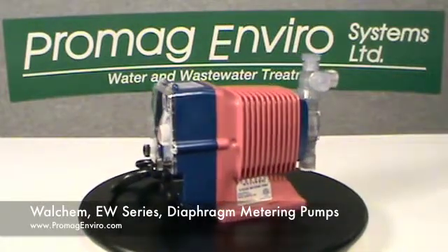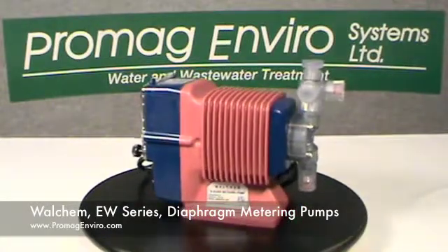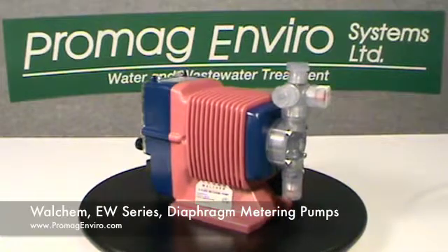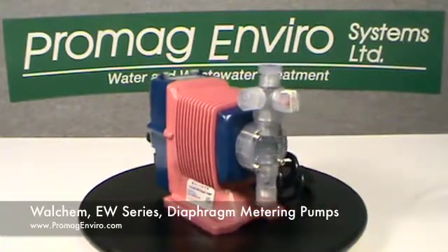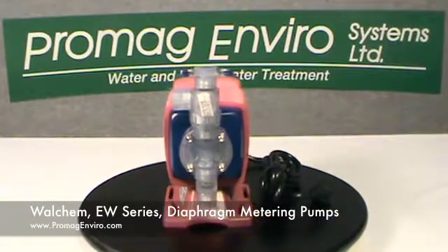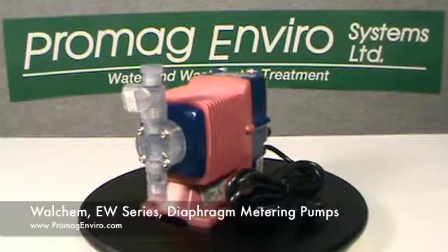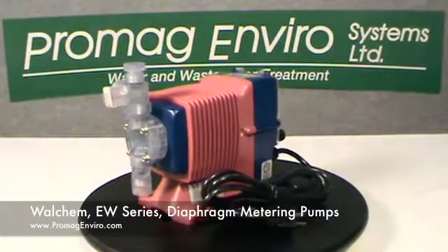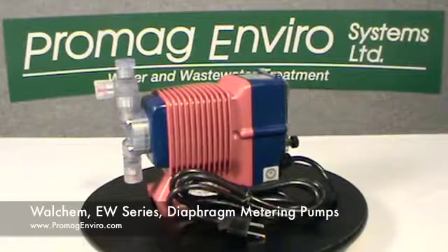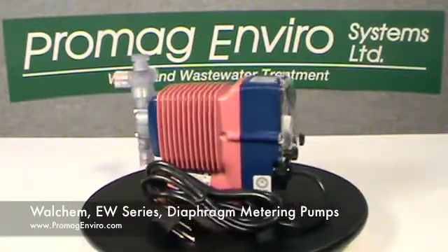The EW series has a max output between 0.6 gallons per hour up to 6.7 gallons per hour, and a pressure rating from 30 up to 150 psi. It has both stroke length and speed adjustment, 1 to 360 strokes per minute, and a turndown ratio of 1800 to 1.